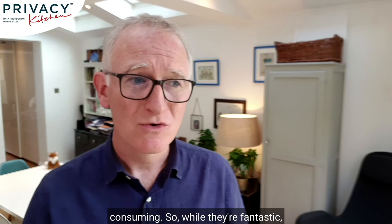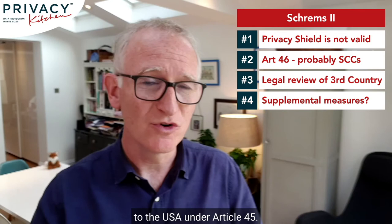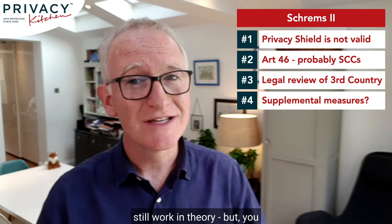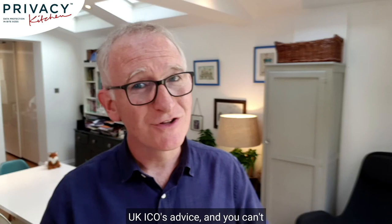So let's round up where we've got to. Privacy Shield is no longer valid as a transfer mechanism to the USA under Article 45. You move on to Article 46 and probably SCCs, which still work in theory, but you need to review the context of the transfer and the law of the third country — not just the US, any third country — and decide if you need supplemental measures. If you don't follow the UK ICO advice and you can't make SCCs work for your transfer, is there anything else that can be done? Yes, but it's very limited.